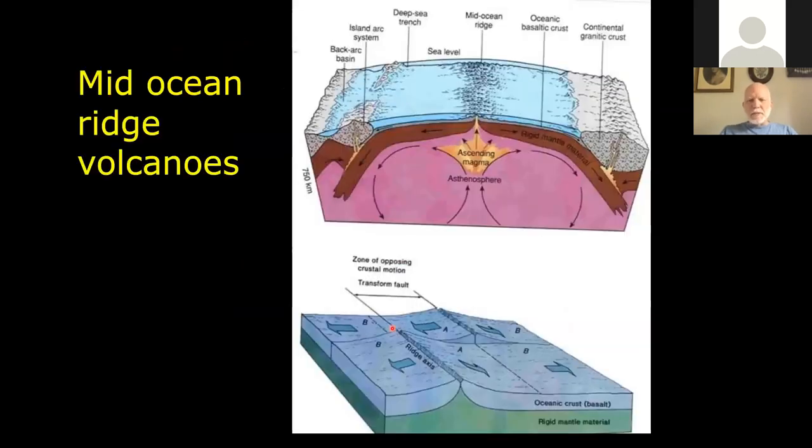The mid-ocean ridges are the second way that you can form seamounts — by spreading centers on the ridge and volcanoes forming from some of the magmatic activity that occurs on those ridges.